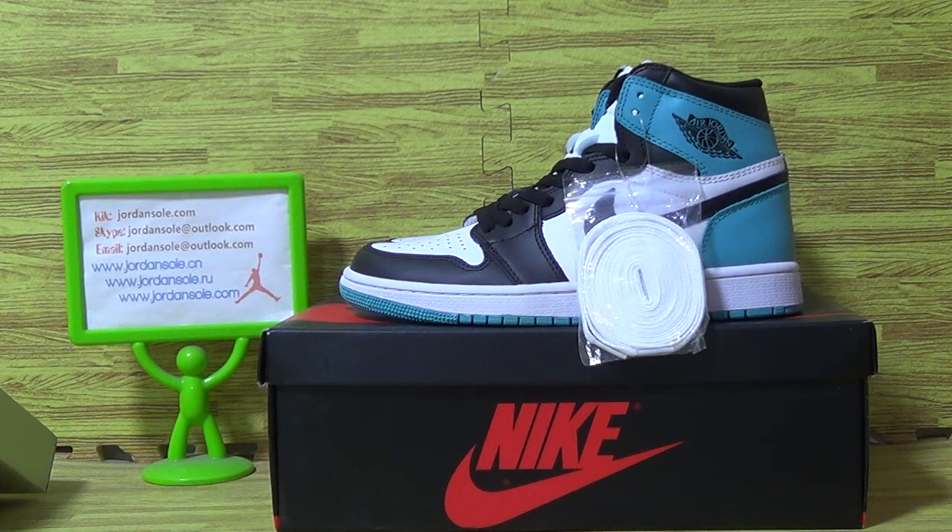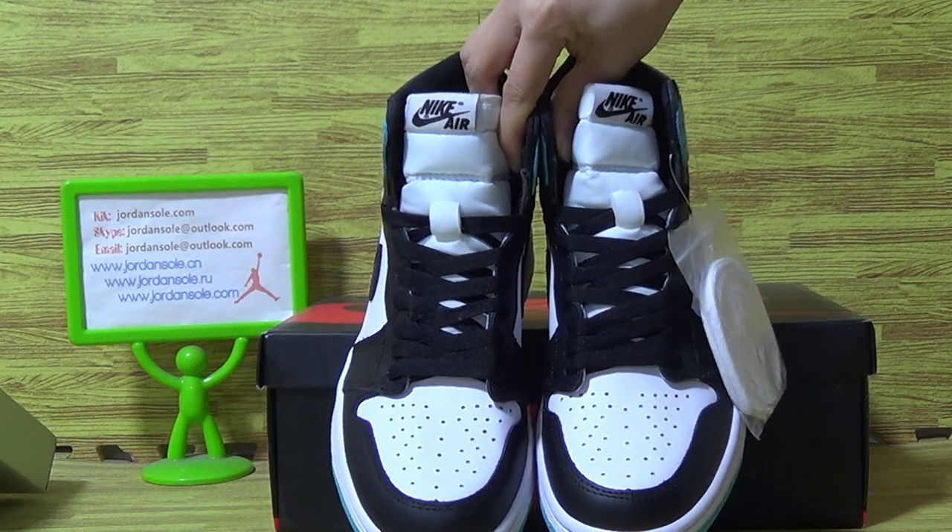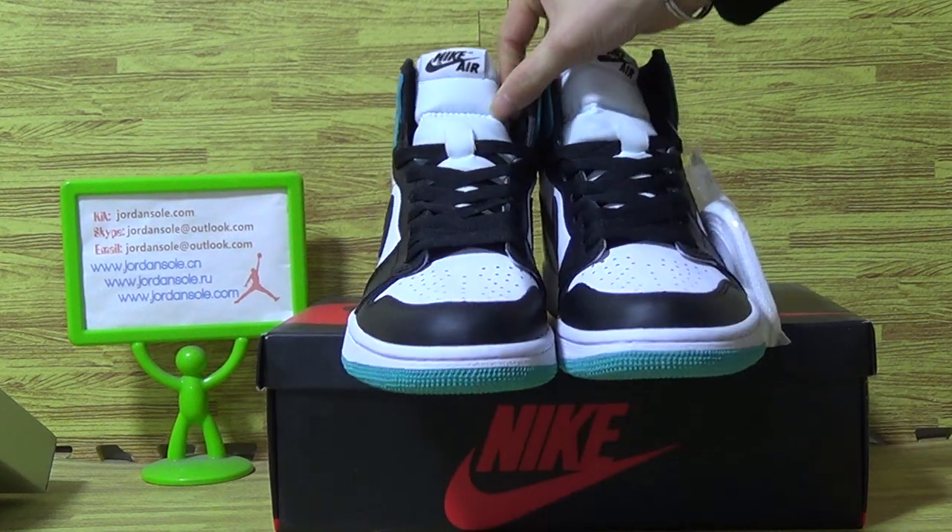Hello everybody, this is Ella. Welcome to Joensol — joensol.io. I would like to show you guys the new links, and as you can see, a new colorway of the authentic Jordan 1 High.